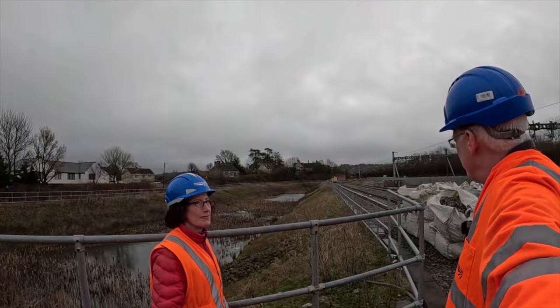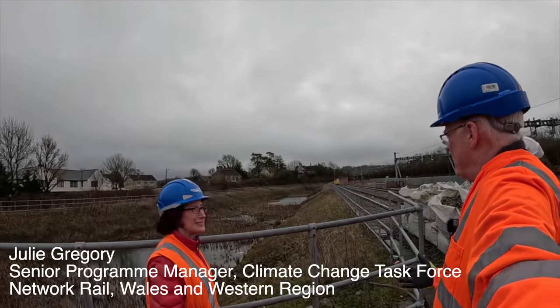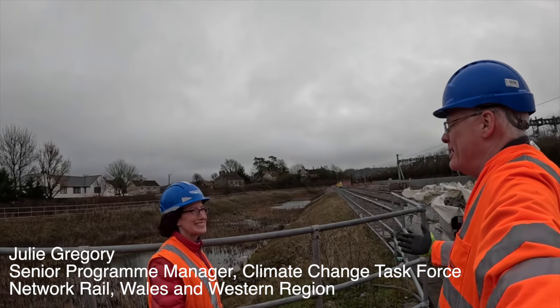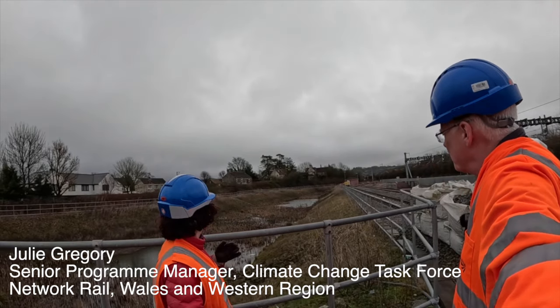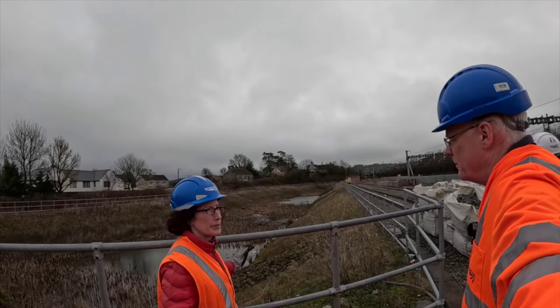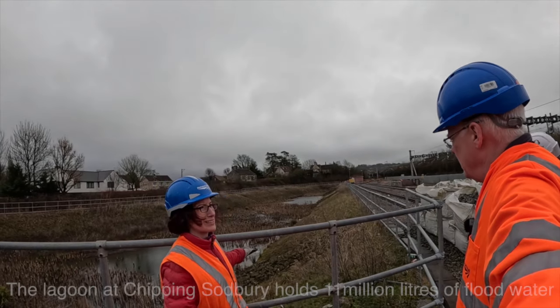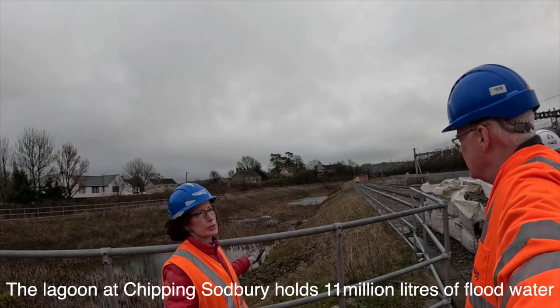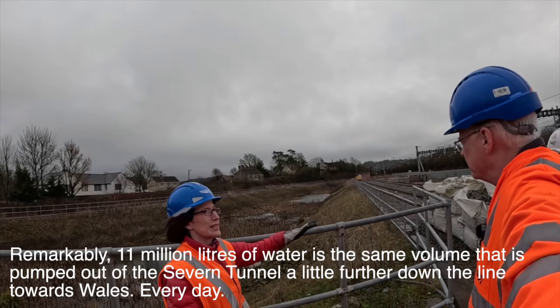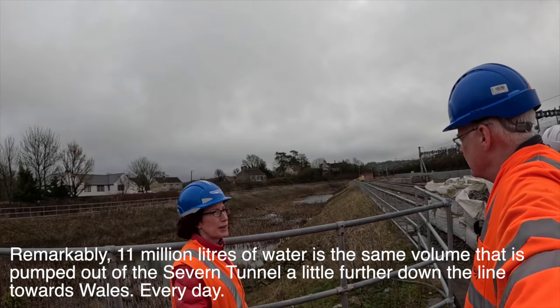We're here at Chipping Sodbury. What we're looking at, apart from a large hole, this is a lagoon, and isn't this a relatively recent investment? Yeah, so this is 2018, we built this lagoon, we extended it, so it's now 11 million litres. So it holds the water instead of it being on the track — it basically stops the track flooding.